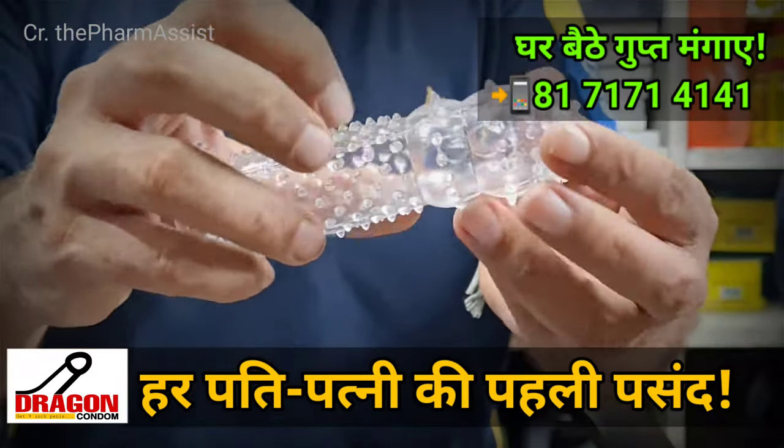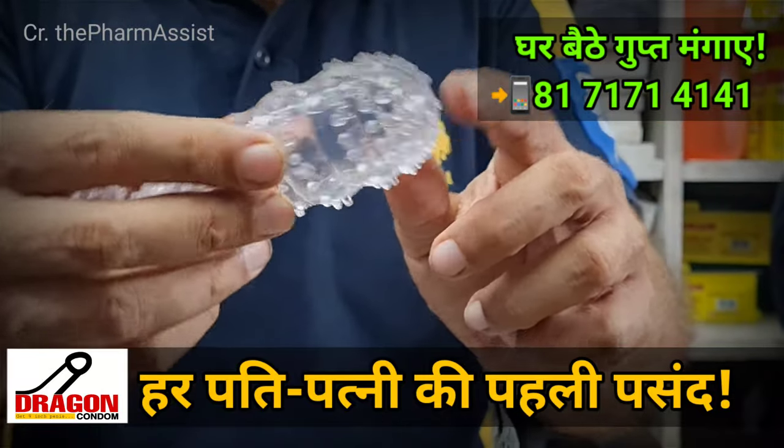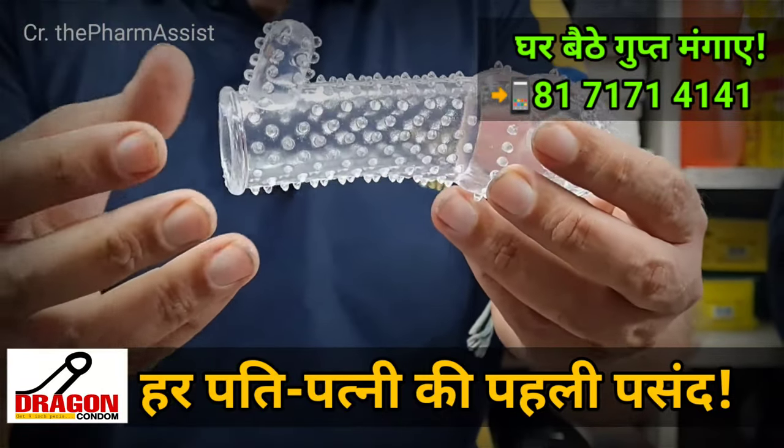You can see the dots — this is for pleasure. This is a rib. You can also see the dots along the surface. You will get a lot of pleasure when you wear it.